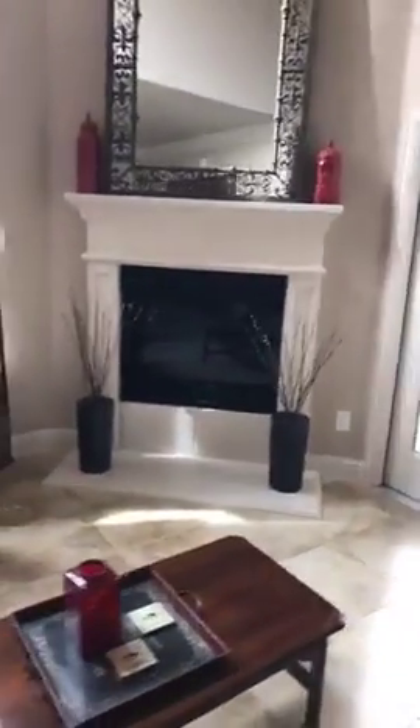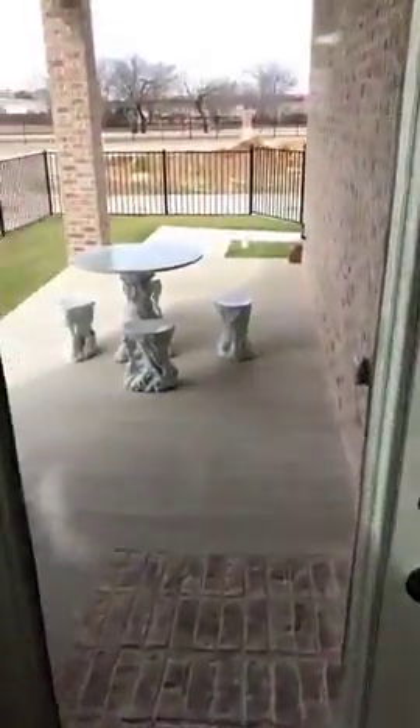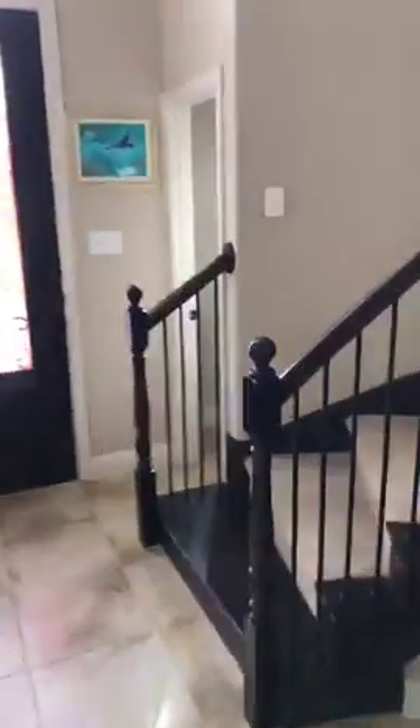High ceilings, great lighting. This is going to be the living room with the fireplace and high ceilings. There's a little balcony from the second floor. We can go outside to the living area. Let me show you guys the upstairs bedroom.